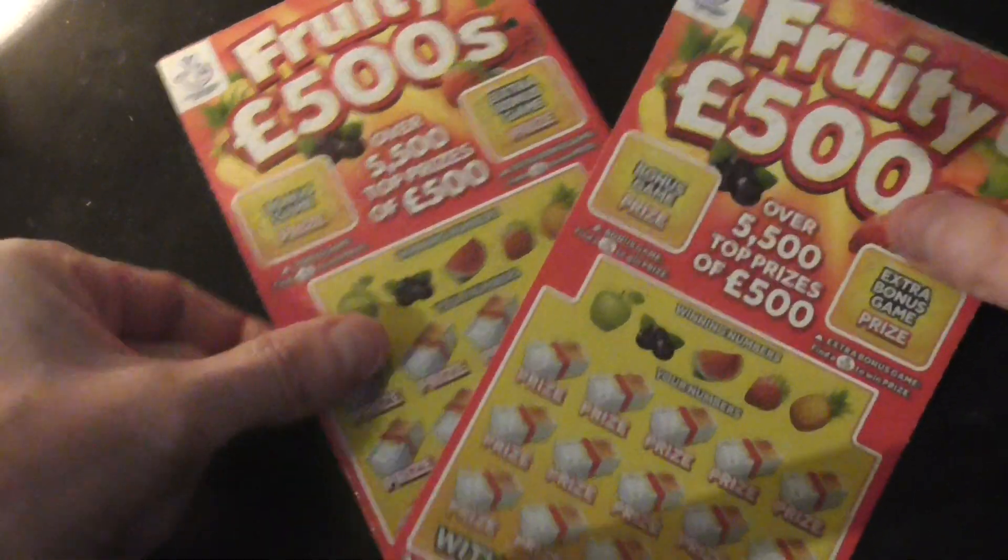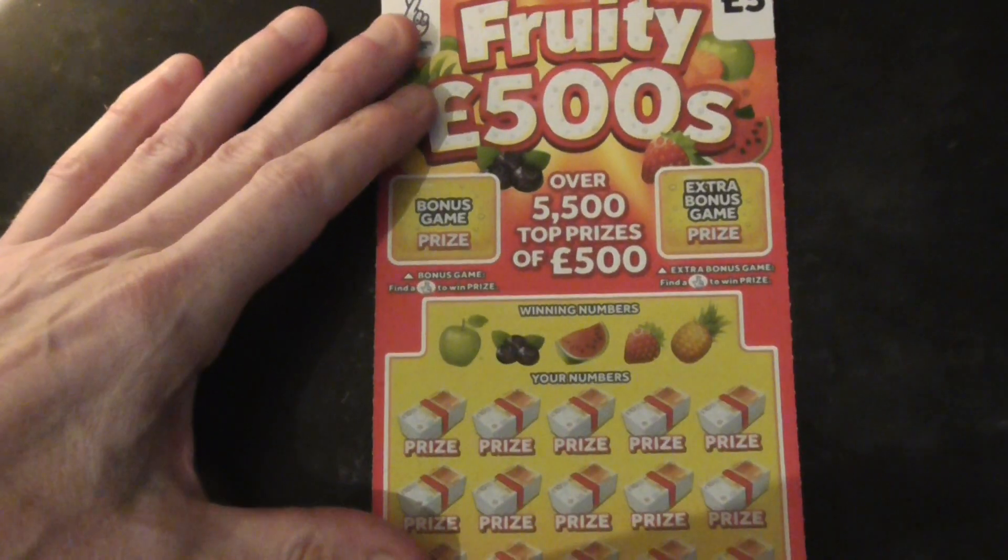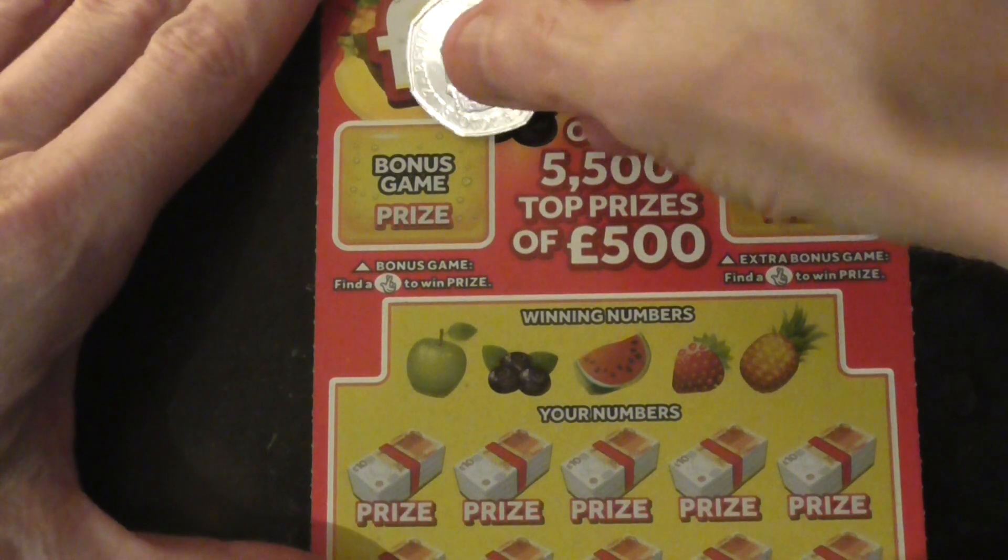Hey everyone, I've got a couple of these 3500s. Let's see if I can find anything on them. Had a bit of luck on these in the past, let's see if I can continue.